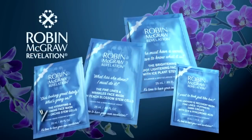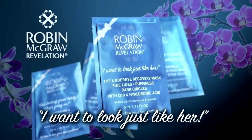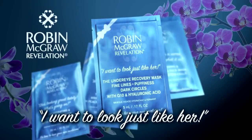And lastly, for puffiness and dark circles, I've got Q10 and hyaluronic acid in my 'I want to look just like her' under eye recovery mask. Press on under your eyes, wait 15 to 20 minutes, peel it off.